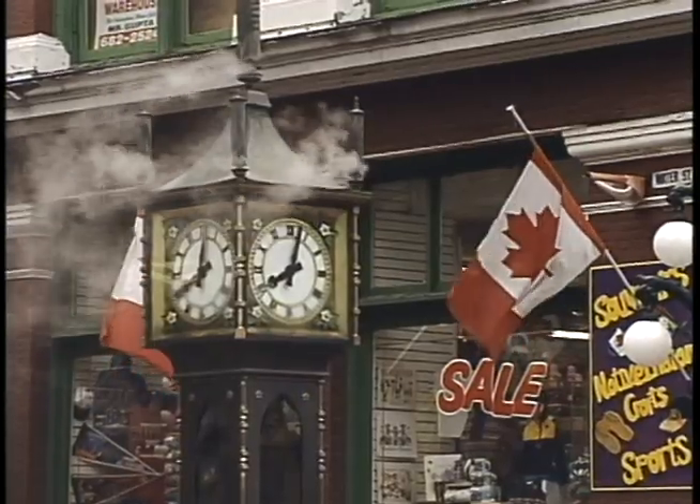Was this the first major project of this scale that you had done? This is the very first public clock I built. I was a metal sculptor for about 10 years, and I made a lot of wall sculptured clocks — 10 or 12 feet high — but nothing outdoors. So this is my very first effort at a public clock, and I'm very gratified to see how popular it's become.